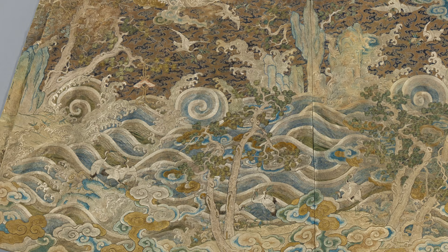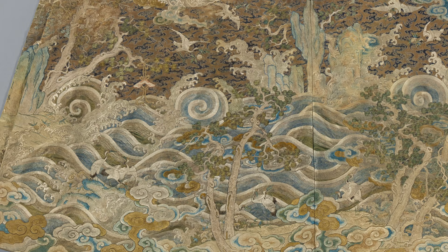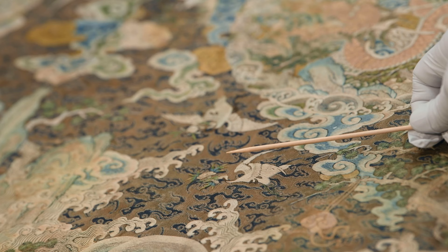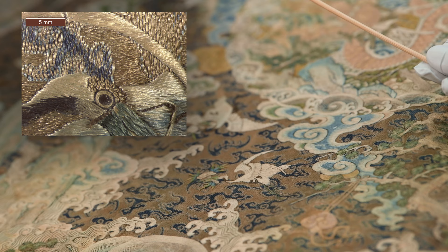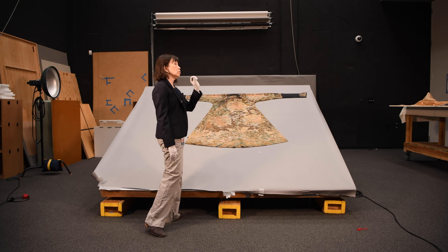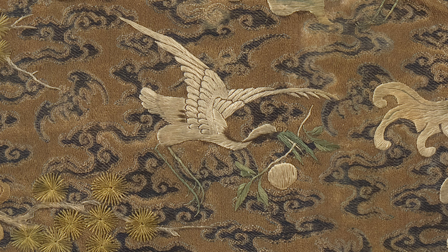The satin stitch is what you see on most of the broad areas of the embroidery. If you look at the little cranes, you can see that they're carrying little offerings of fruits and flowers. And if you look at the head, you'll see there's a little knot made out of three or four knots to create the eye in three dimensions.